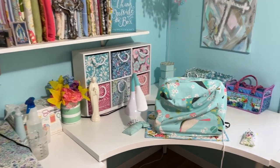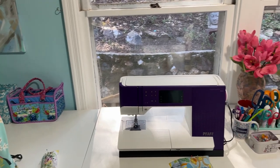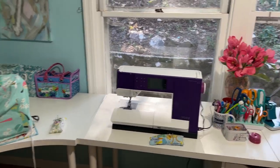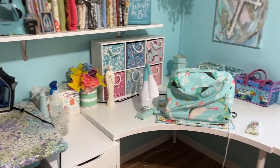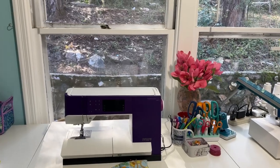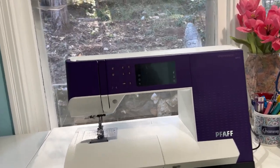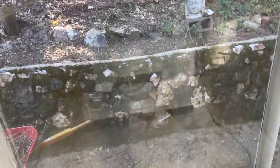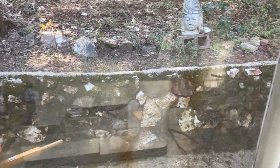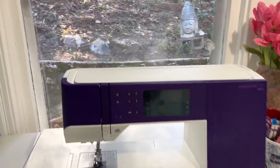I feel so lucky to have a space dedicated to this hobby of mine — my sewing room. I just thought I would share a little piece of it with you. I love to sit and sew and look out this window, which is soon to have flowers back there, and I'll just sit here and make stuff.